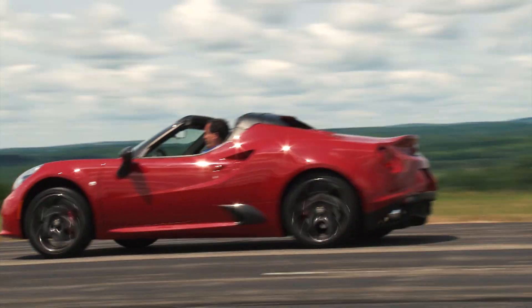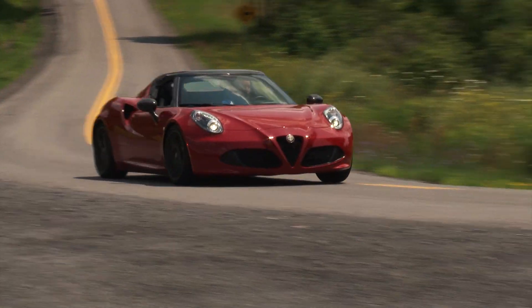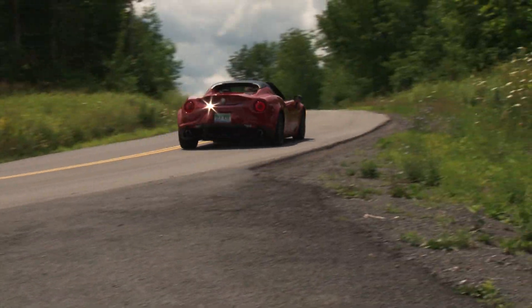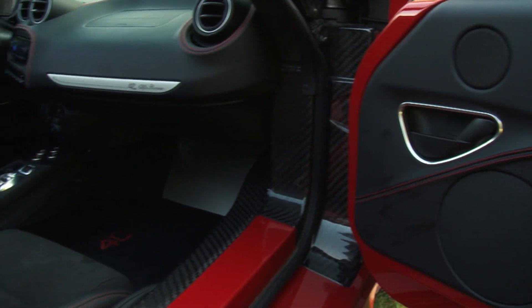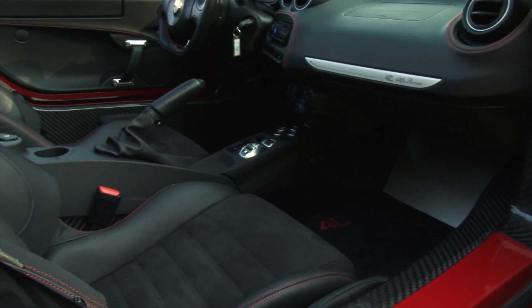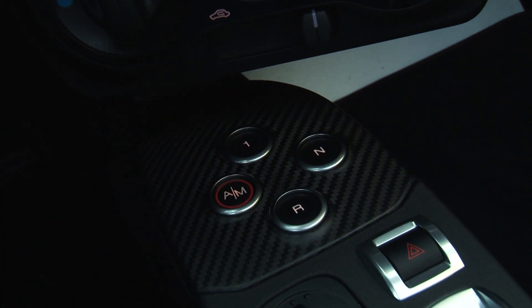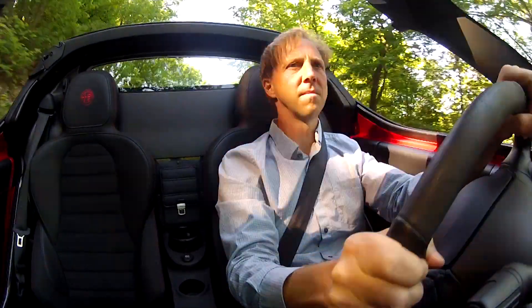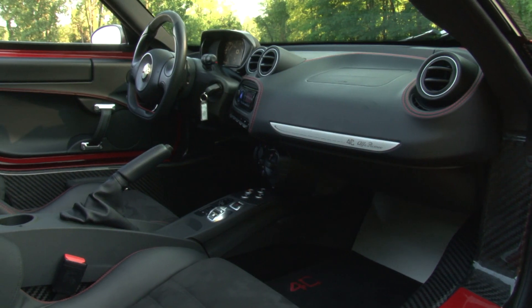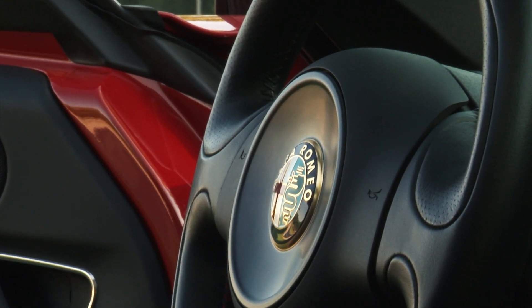A carbon fiber halo is optional. Speaking of that state-of-the-art material, which is 3 times stronger and 7 times lighter than steel, you'll also find it used on the windshield frame, exclusive to the Spyder. And of course, the monocoque chassis is made from it too and weighs only 236 pounds. Optionally, you can add it to the interior trim. Metal sheets, carbon fiber and exposed fasteners immediately convey the feel of a race car.